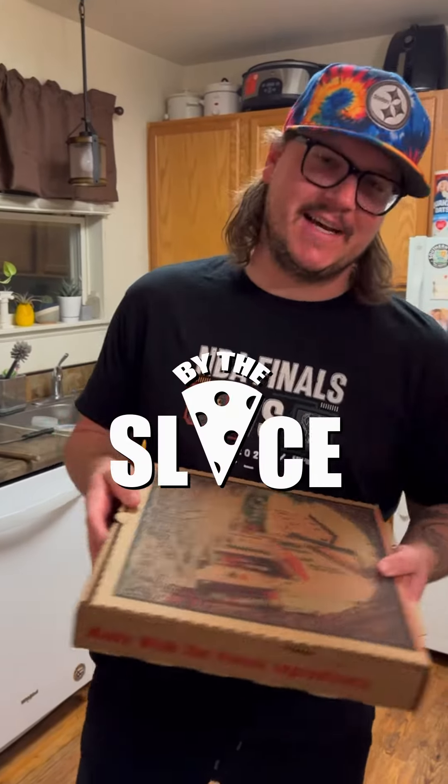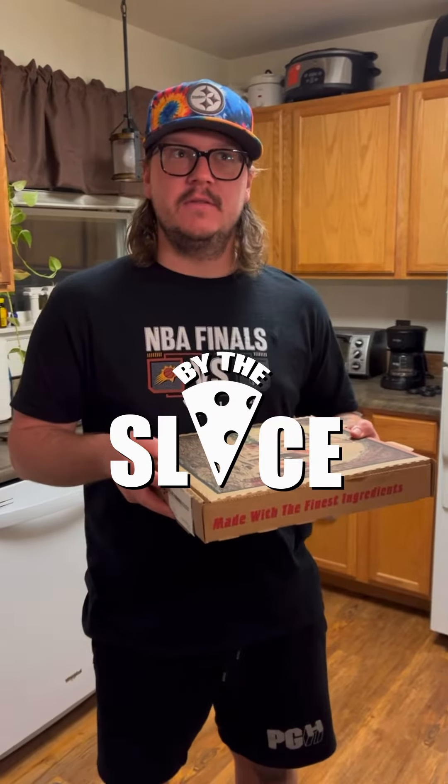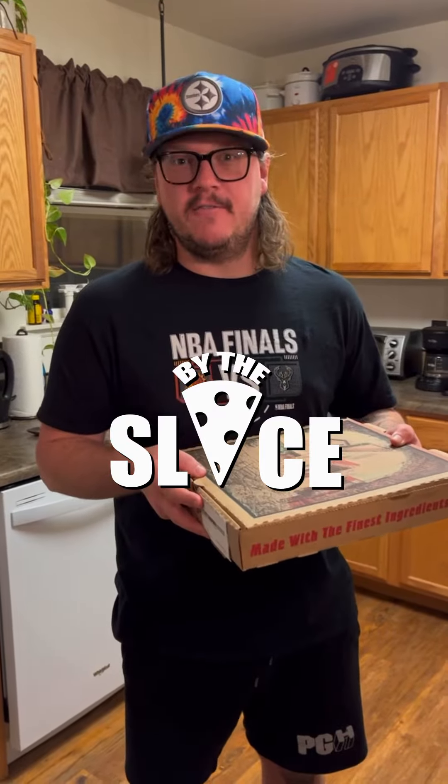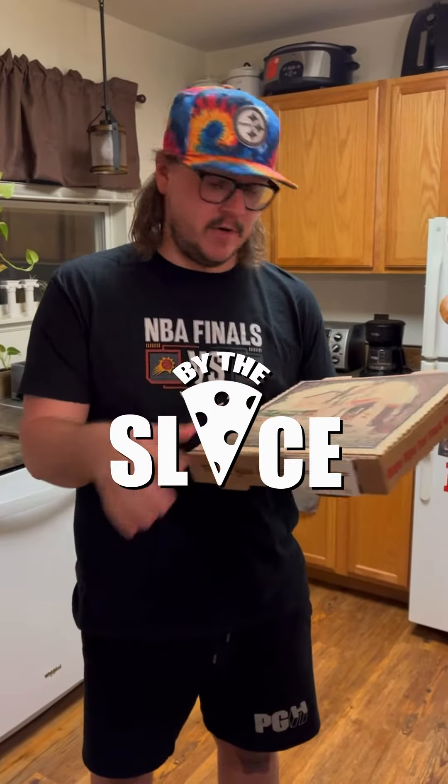Welcome back to Buy the Slice from Thoughts from the Bench, I'm Josh Elsass. Today we start a four-part series because there's four to five places to eat pizza in Laramie, Wyoming. But one of them is Hambones.